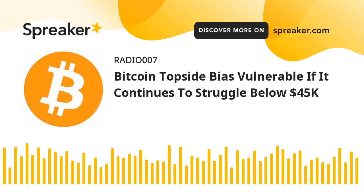On the upside, an initial resistance for the bulls is near the $44,450 level. The next key resistance is near the $44,800 level or the $44,700 high. The main resistance is still near $45,000. A clear move above the $45,000 resistance zone might start a decent increase. The next major resistance is near $45,500, above which the price might rise towards the $46,800 level.